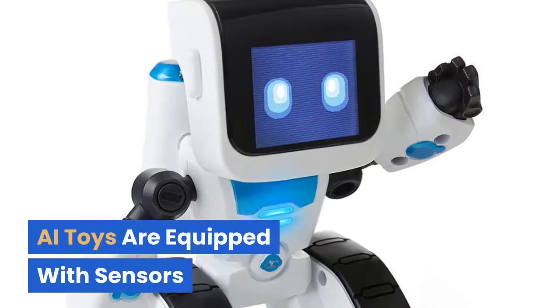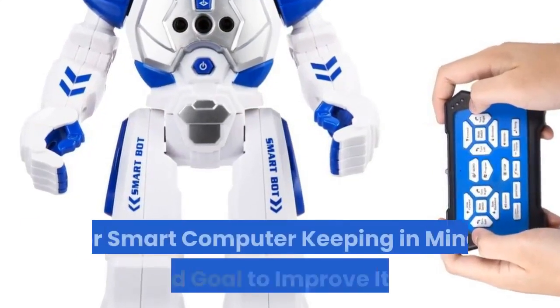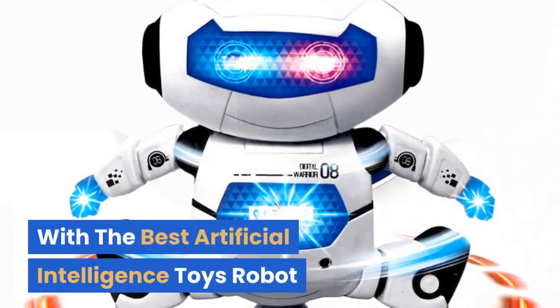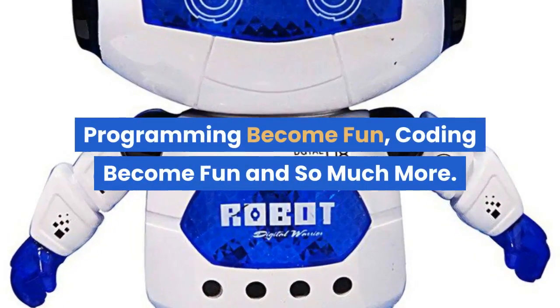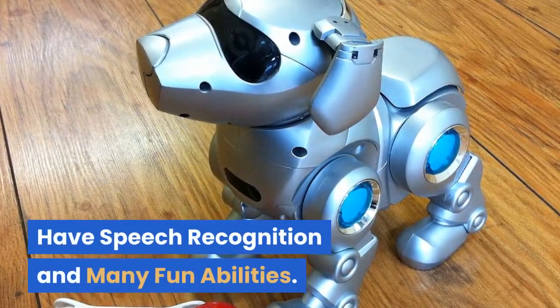AI toys are equipped with sensors that make them aware of their environment. They work together with other cognitive toys or smart computers to improve play. With the best artificial intelligence robot toys, programming and coding become fun and so much more. Most advanced AI robot toys for kids also have speech recognition and many fun abilities.